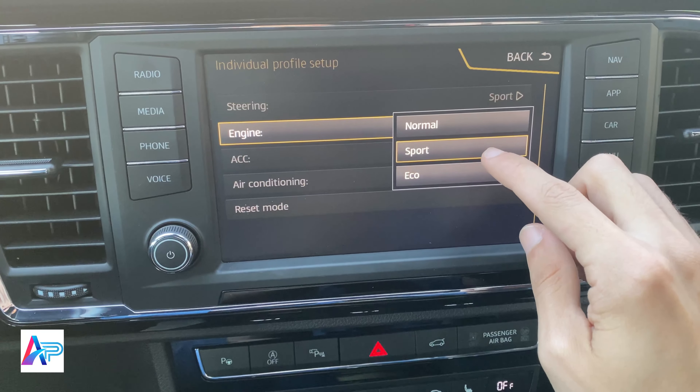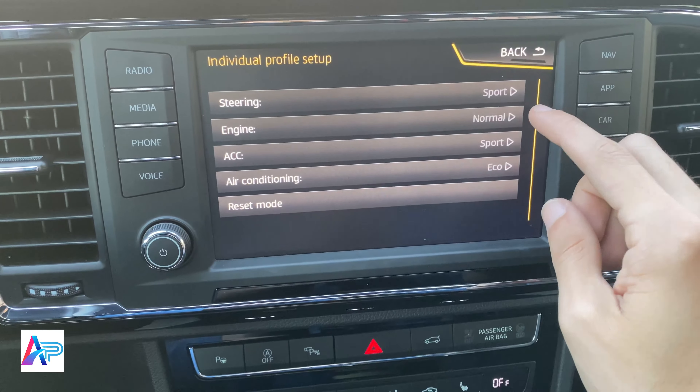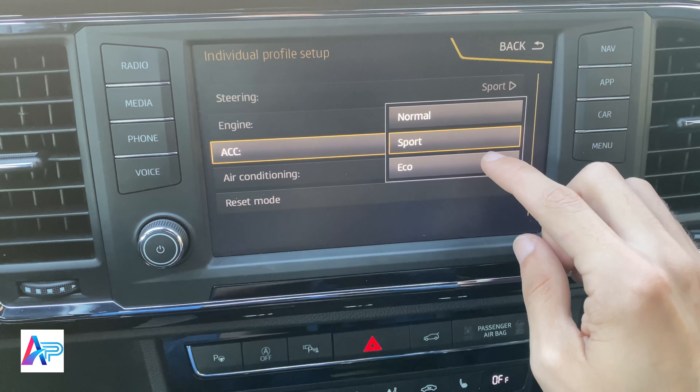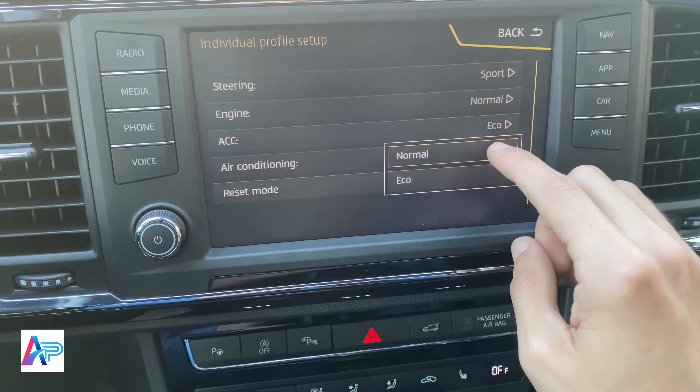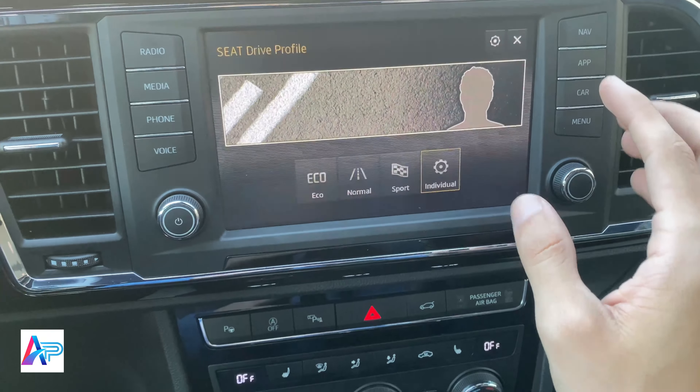تخزين هاتف. هنا أوضاع القيادة، وتشمل هذه المركبة أربعة أوضاع: Eco وNormal وSport وIndividual.